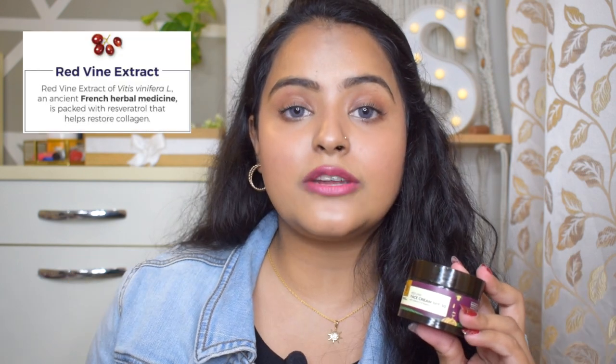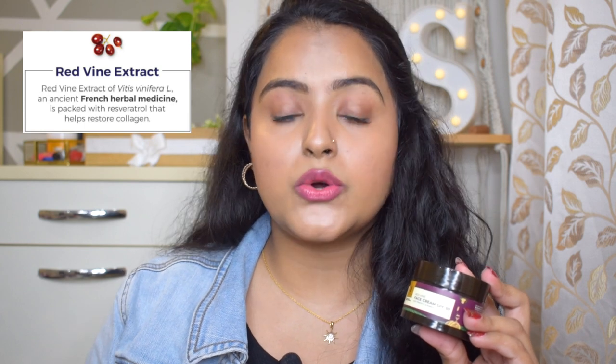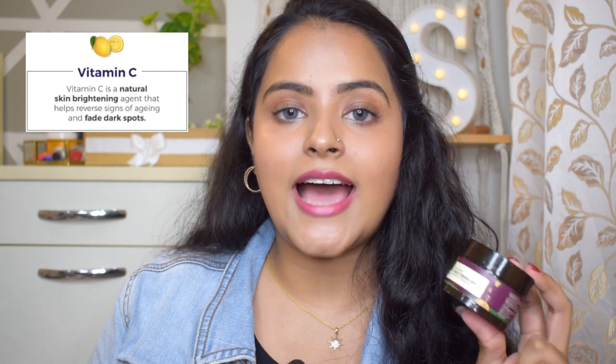The top three ingredients make it a perfect morning skincare cream. It has red wine extracts from an ancient French herbal medicine which help restore collagen. It contains Vitamin C, an antioxidant that brightens skin while fading acne marks and dark spots. It also contains rosehip oil, which helps with hyperpigmentation and dark spots while keeping skin soft and moisturized. It retails for 550 rupees for 50 grams.